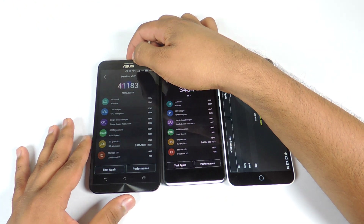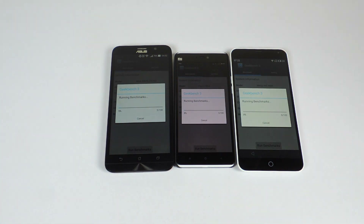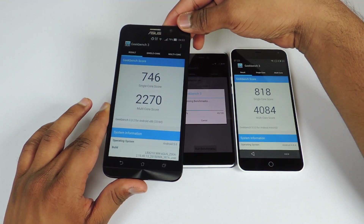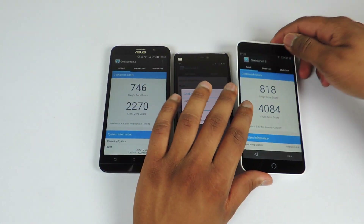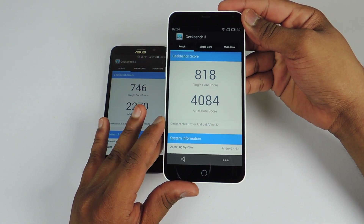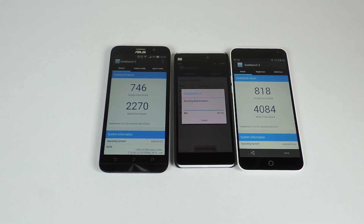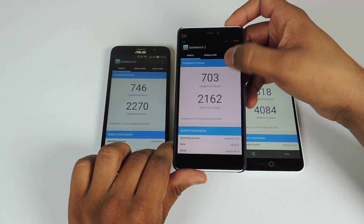Now let's move ahead and run Geekbench 3 on all three devices. The score for the Asus Zenfone 2 is 746 for single core and 2,270 for multi-core. The score on the M1 Note is 818 for single core and 4,084 for multi-core, which is very impressive. The score for the Mi4i is 703 single core and 2,162 multi-core.